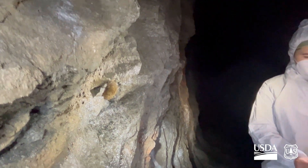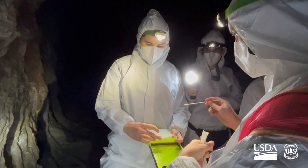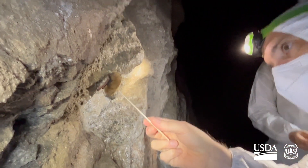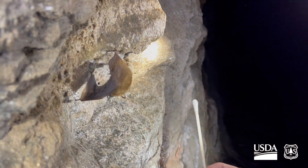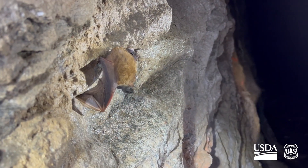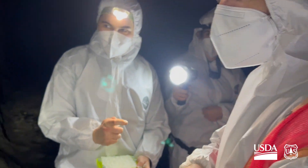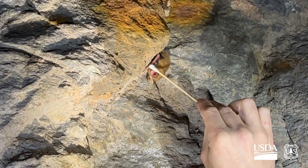We also look for evidence of the fungus by taking swabs of the walls of the tunnel near where the bats are hibernating. We also swab a few bats, which briefly wakes them up. The bats are not terribly pleased.